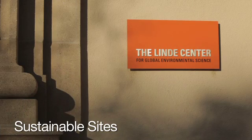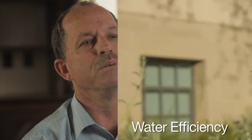The first category is sustainable sites. I always felt that one of the biggest statements about sustainability of this project was the decision by Caltech to reuse this existing building. The option to reuse the building was actually a more expensive option, but it was a much more sustainable way to do it.